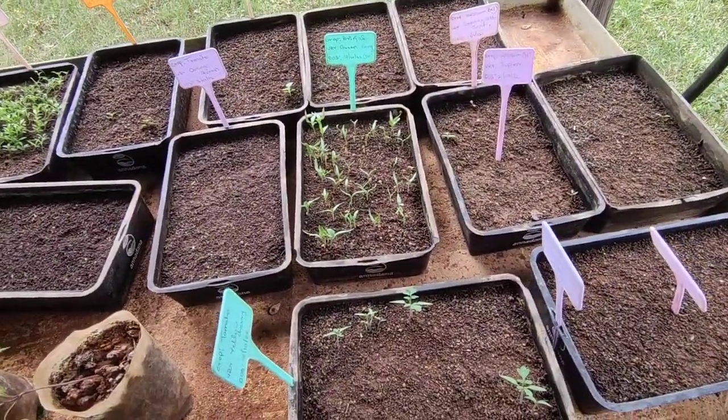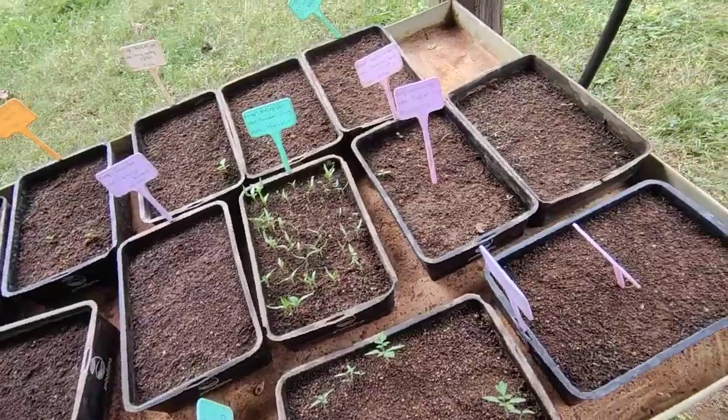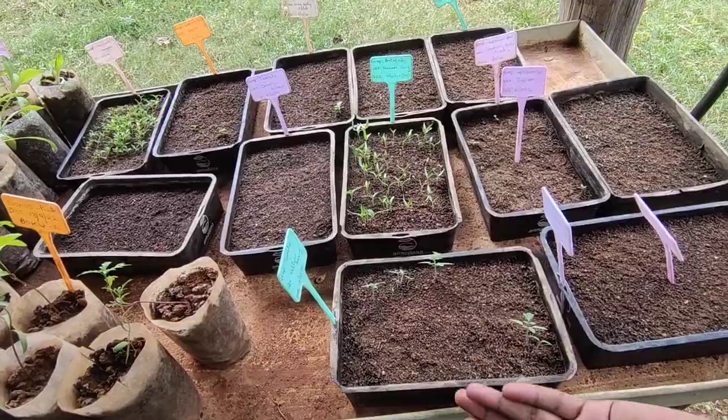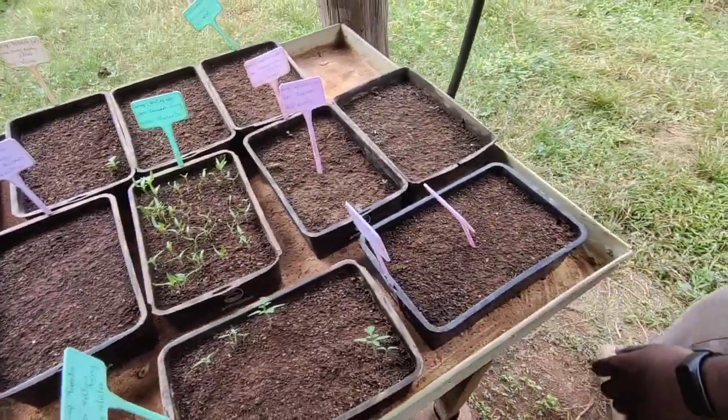These seedling trays are very good. How many seeds can you put in each tray? Any number — up to a hundred. This tray is good and you can put a lot in.